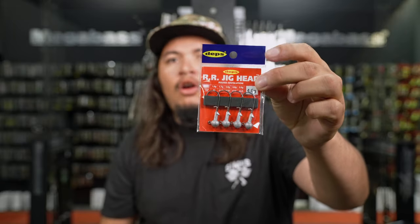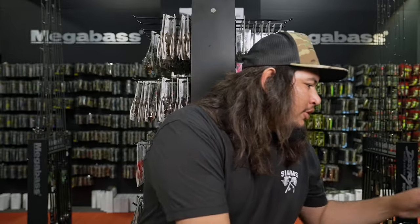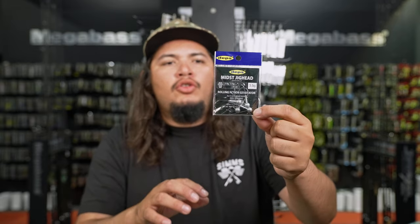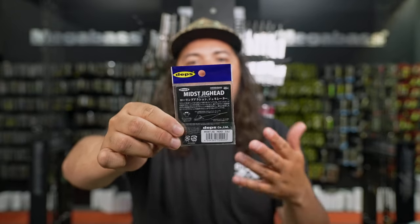Another head we have coming in that I've been using a lot is the Cultiva Range Roller head — super, super badass head. I've kind of cut my teeth figuring it out over the last year or so. Depths also has multiple options: the RR jig head, the spike head, and their original one — the Depths Mitts jig head — one of the original heads designed to get that rolling action. They even show it on the back paired with the Sakamata, which is one of the better bait options for this technique.